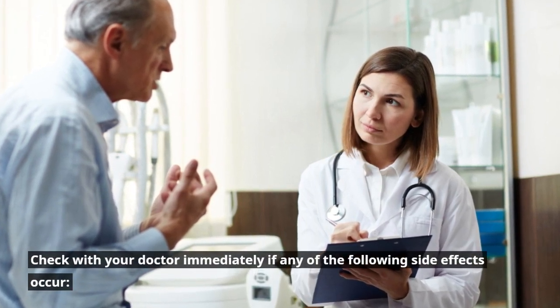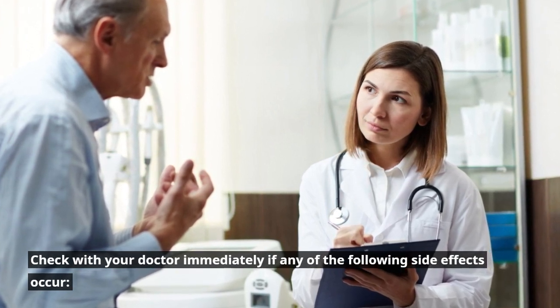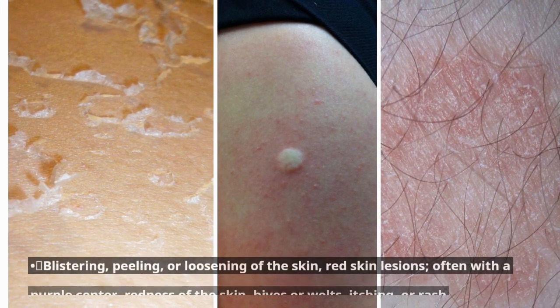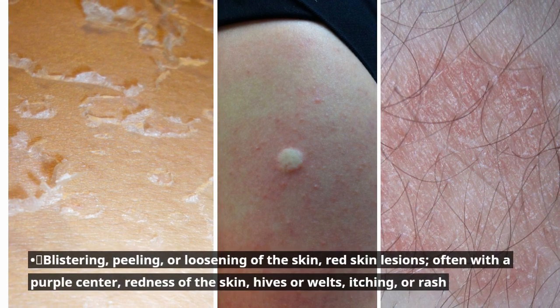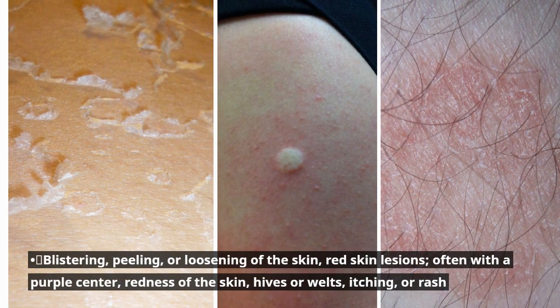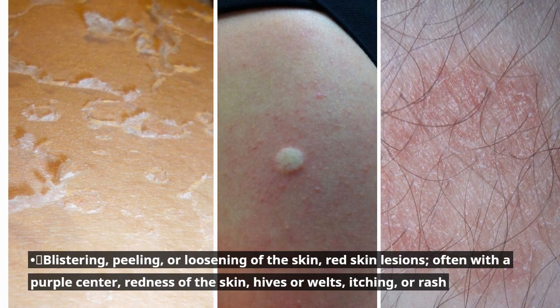Check with your doctor immediately if any of the following side effects occur: blistering, peeling, or loosening of the skin; red skin lesions, often with a purple center; redness of the skin; hives or welts; itching or rash.